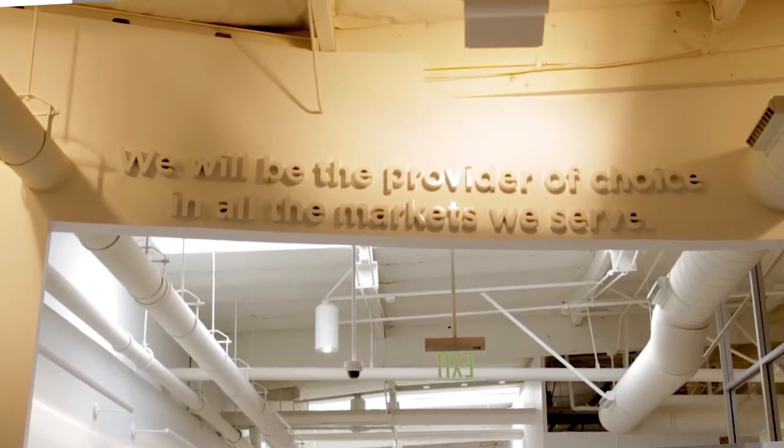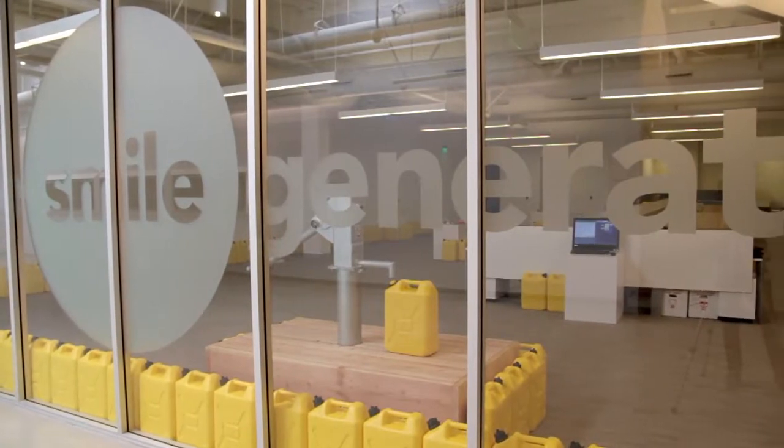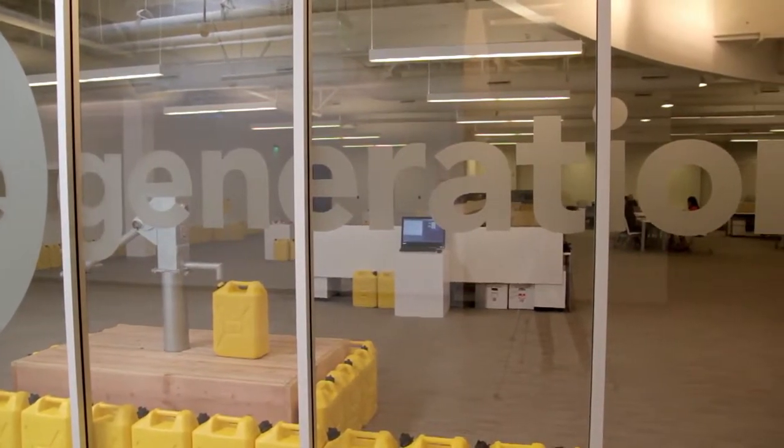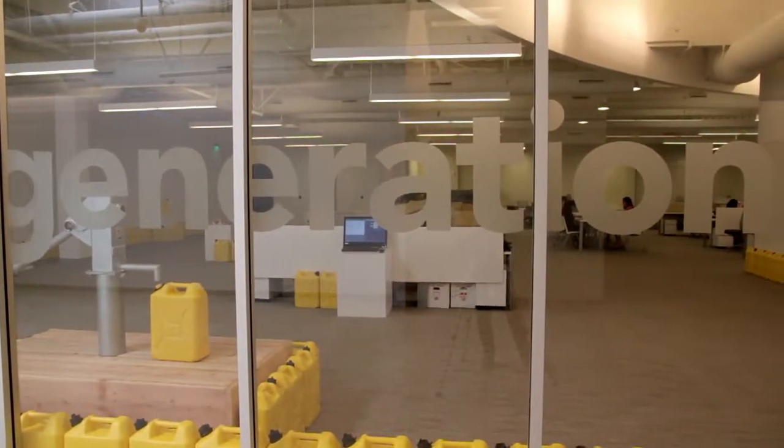We just outgrew our old location, so we bought this location here on Red Hill to expand — ideally for the next 10 years. My name is Don Webb. I am Vice President of Construction for Pacific Dental Services.